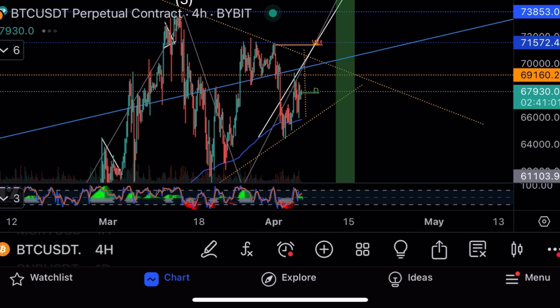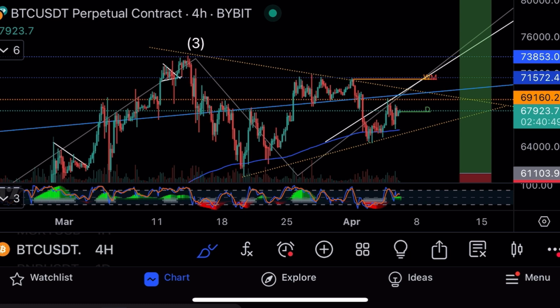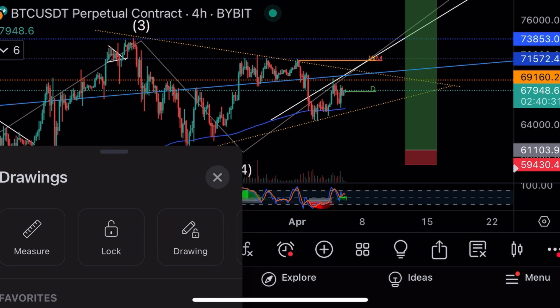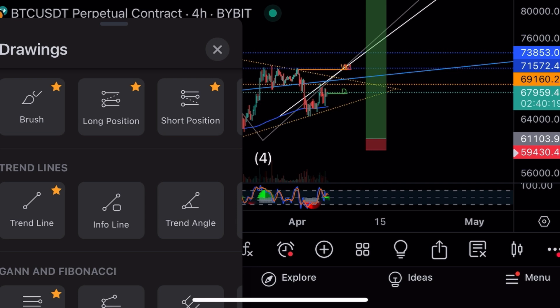Looking closer, the symmetrical triangle is tightening up. The upper trendline has four touches and the lower trendline also has four touches, creating a tighter symmetrical triangle that breaks out very soon. When it builds pressure like this, it usually breaks out 70% of the move — breakout potentially happening around April 8th, the solar eclipse.